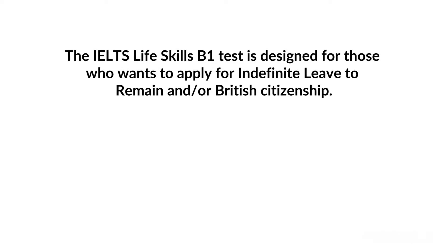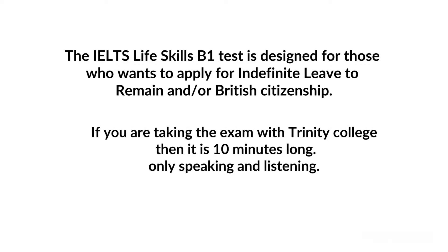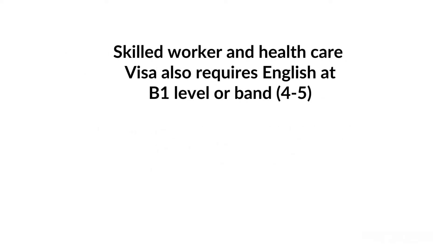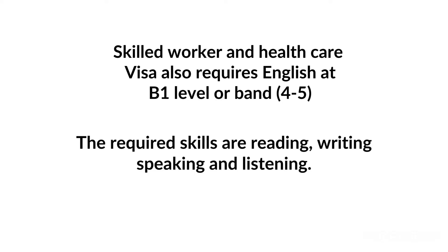The IELTS Life Skills B1 test is designed for those who want to apply for indefinite leave to remain or British citizenship. If you are taking the exam with Trinity College, then it is 10 minutes long, and it is only a speaking and listening test — there is no reading or writing. Skilled Worker or Healthcare Visas also require English at B1 level, or Band 4-5, and the required skills are reading, writing, speaking and listening for that particular visa.